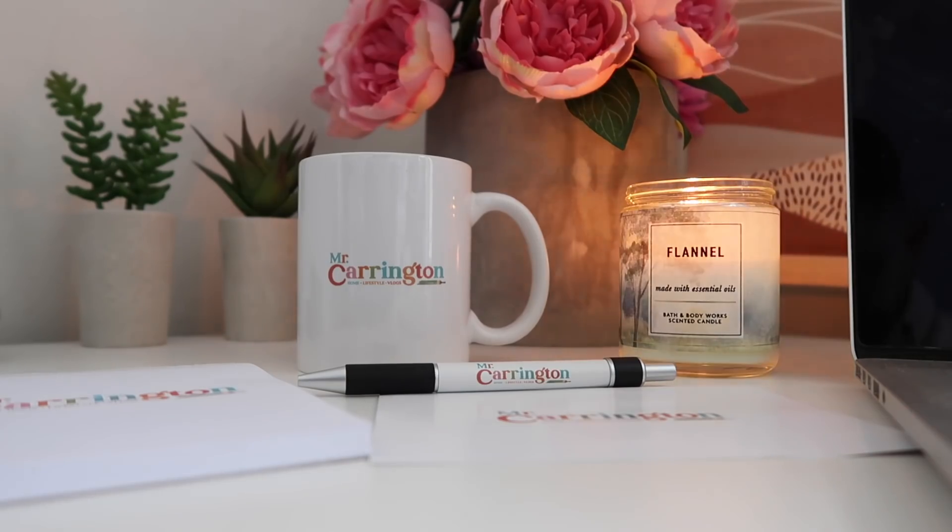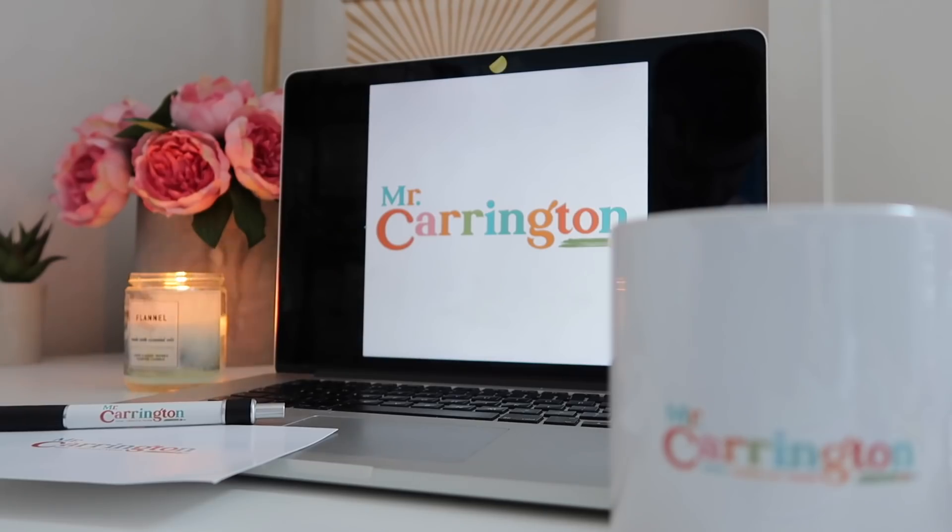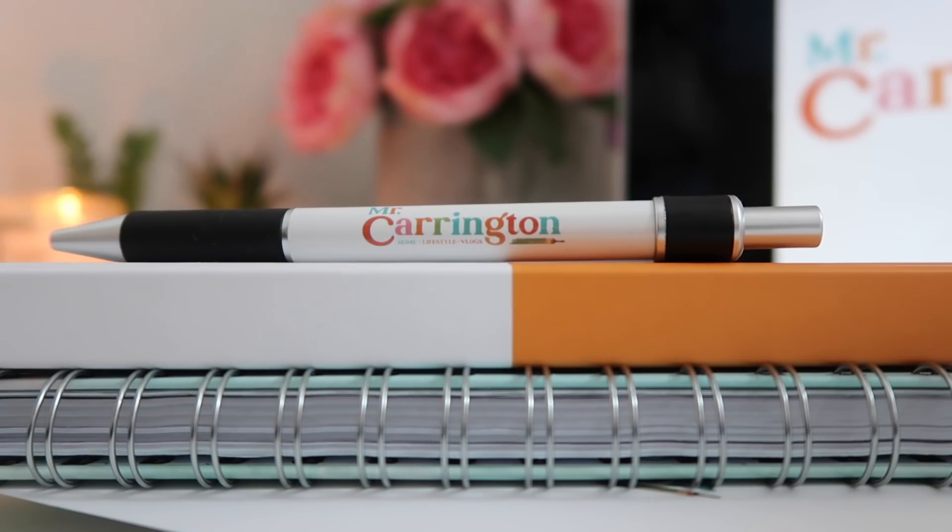I've been working with them to create some new branding for my YouTube. I've been on YouTube for almost five years now, so I thought it would be a really good time. I wanted to create a Mr Carrington logo that felt a little bit more like me and what my channel's all about — something that's a little bit more fun. The great thing about 99designs by Vistaprint is you can also get your logo printed onto all sorts of different merchandise, and those items have arrived today. Let me take you through the process and how we came up with the final design.